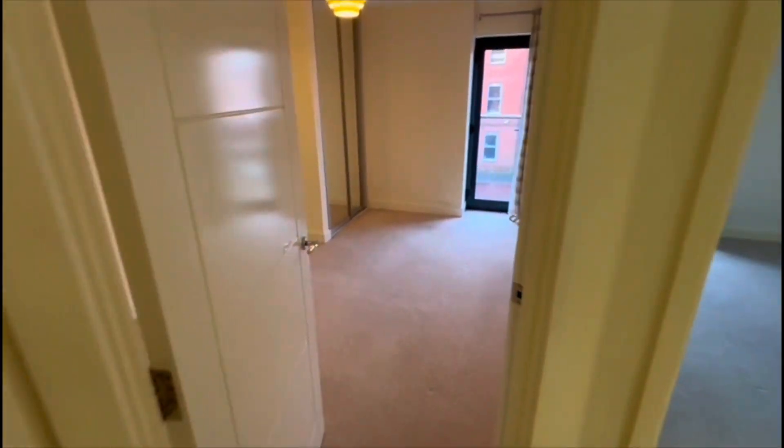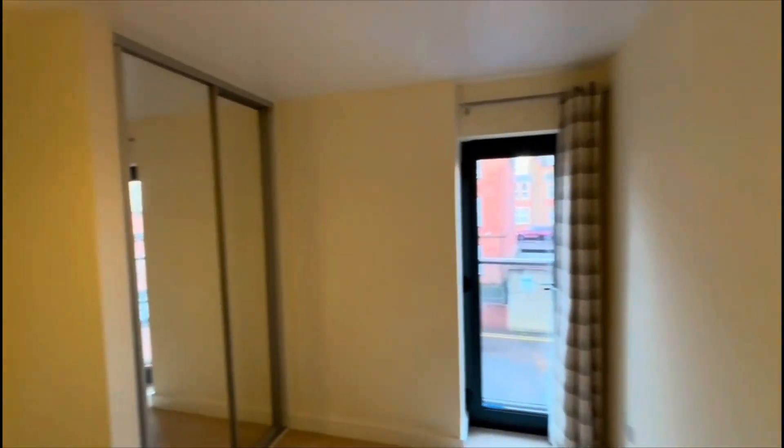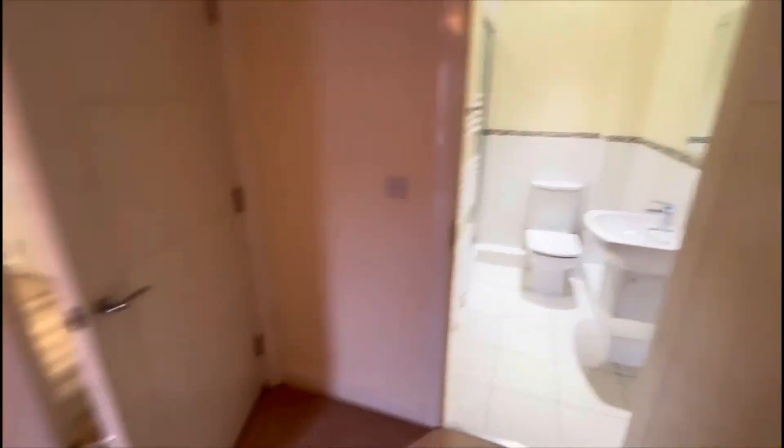So straight into the front of the property, into one of our double bedrooms. So fitted mirrors and wardrobes there, and the lovely full height floor window. En suite shower room.